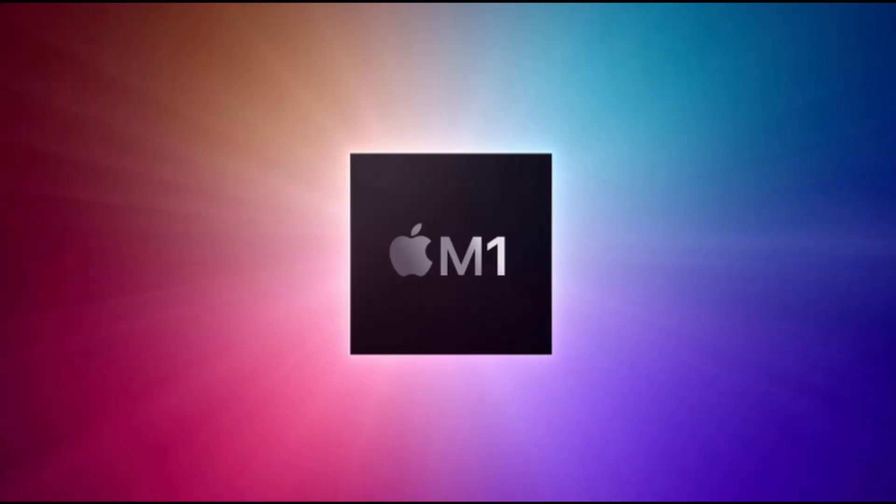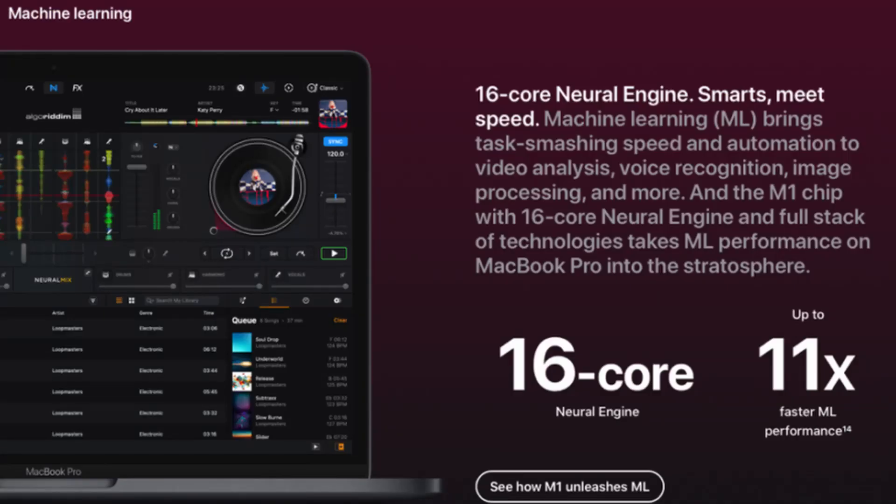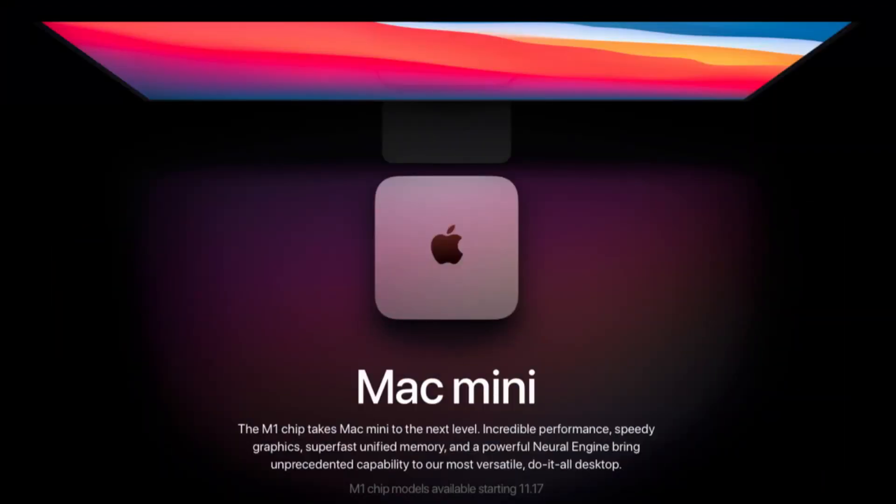Let's start talking about Apple Silicon — this will be a TLDR version because it's MoshBits after all. We have finally seen the M1 chip out in the wild. This is the name Apple decided to go with, and they've put it on three devices: the MacBook Air, the MacBook Pro, and the Mac Mini.